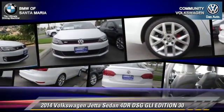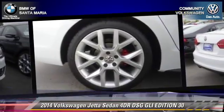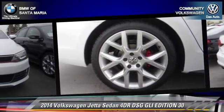Comfort and convenience features include leather seats, navigation system, and xenon headlights.